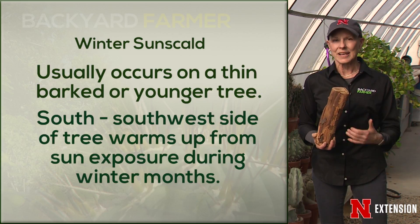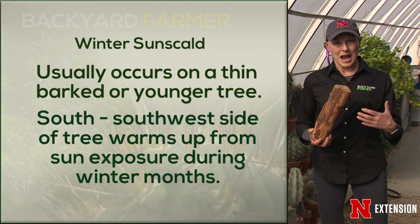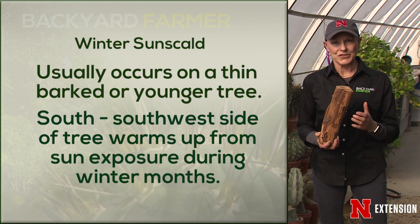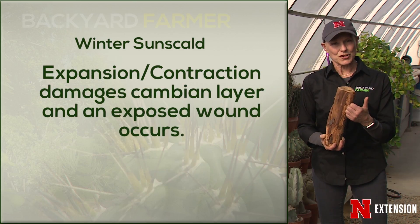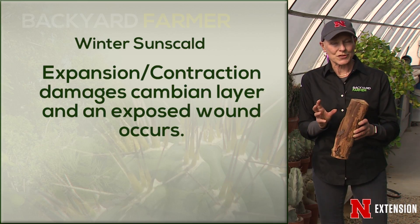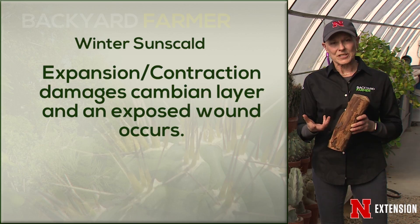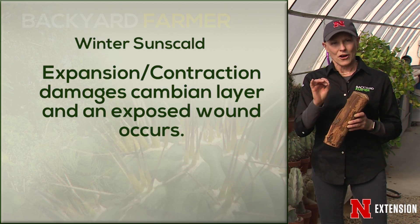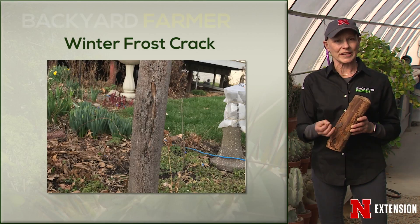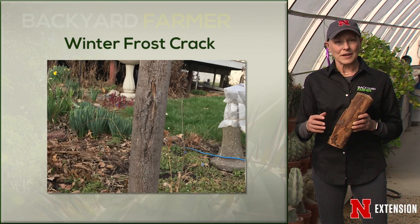What happens is that side of the trunk can warm up 20 degrees warmer than the north side on nice winter days. Temperatures drop at night, all of the sap that has risen and that bark shrinks back again, and scald occurs — there's often damage to the cambium layer, causing wounding or opening up. Sunscald occurs on specific species but also on thin-barked trees. Frost crack is essentially the same sort of damage in a slightly different way, typically on the same side of the tree with those abrupt temperature drops.